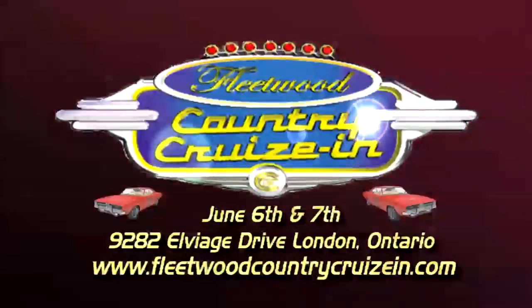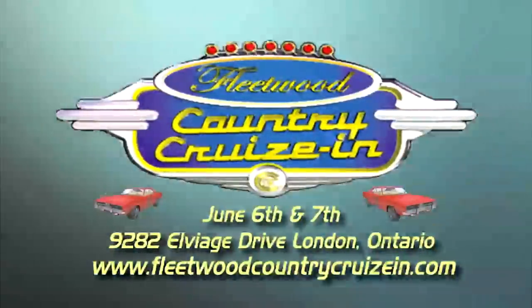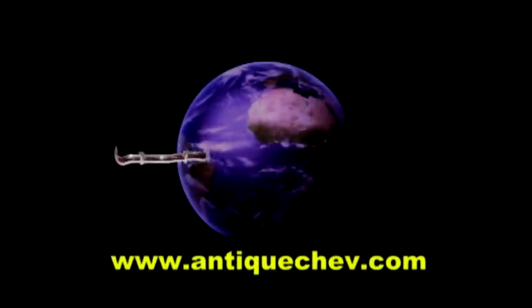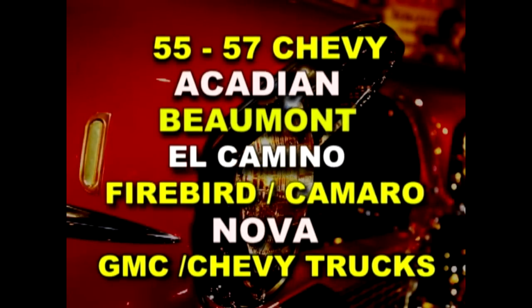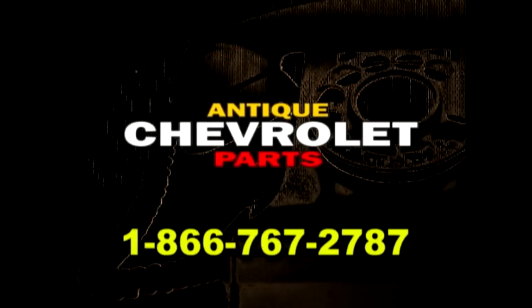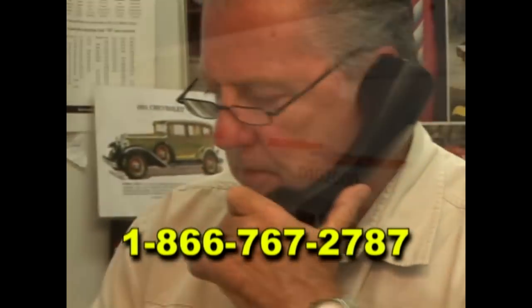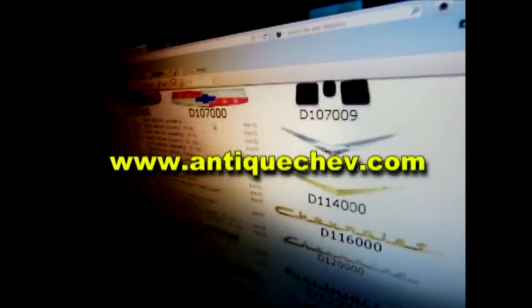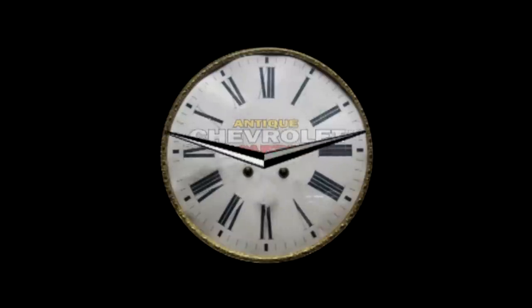Turn back the hands of time with Antique Chevrolet Parts. Since 1971, we've been sourcing parts from around the world to help you restore and maintain antique chevs. Nose to tail fins, we have your parts. Call us toll free at 1-866-767-2787. Get help from a real person or go to AntiqueChev.com, download a catalog, order online, delivered to your front door. Antique Chev — helping you turn back the hands of time.